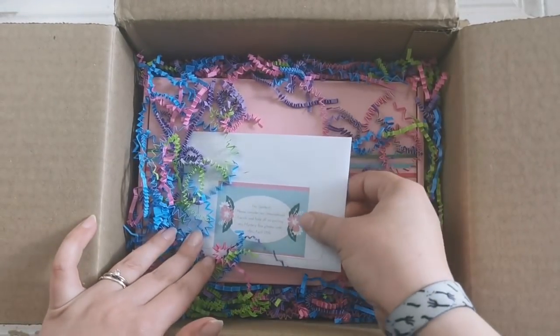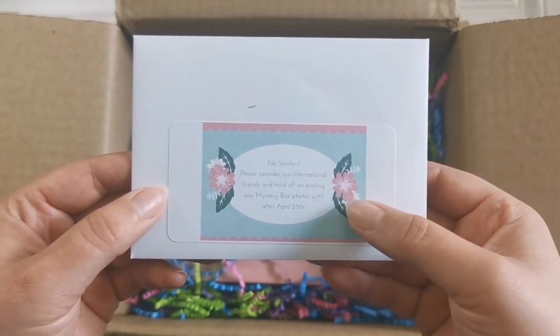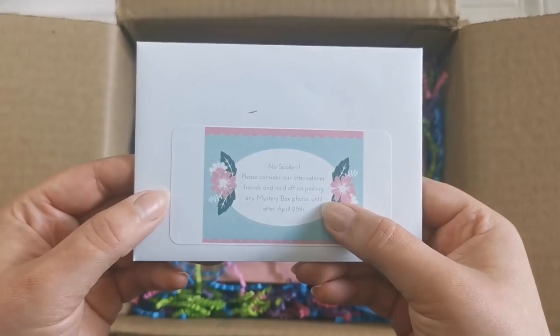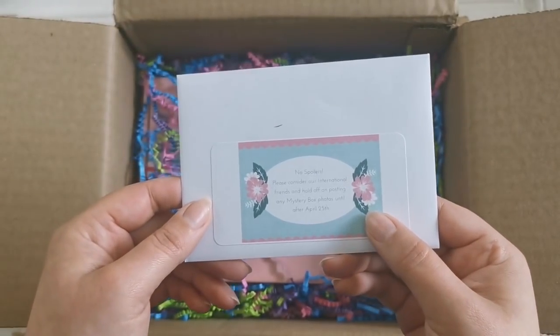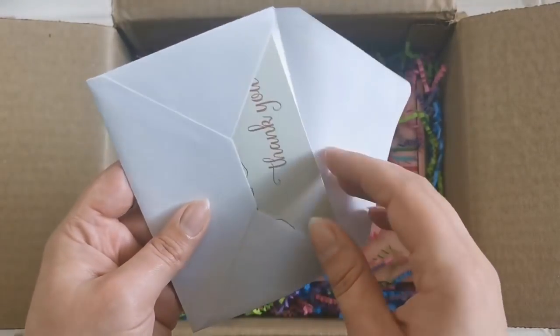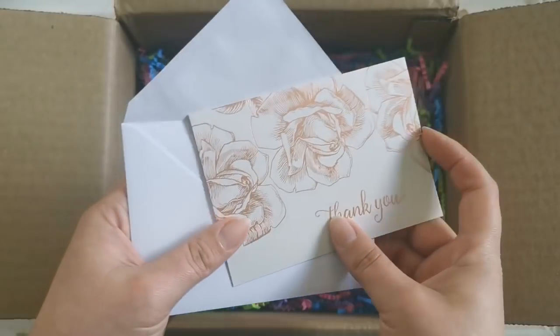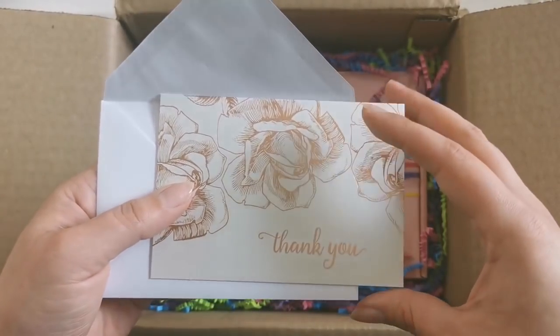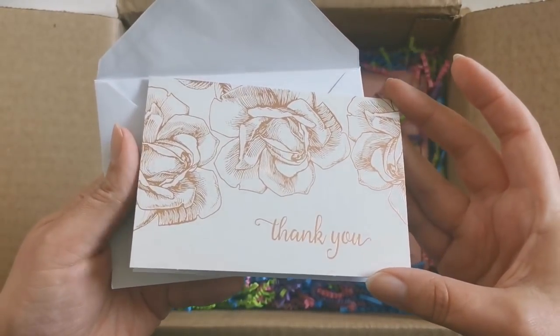Look at this beautiful confetti. I love it. So inside here it says no spoilers — please consider our international friends and hold off on posting any mystery box photos until after April 25th. It's the 28th as I'm filming this, so yay! I have not been spoiled. I almost got spoiled, but it was well after the date. So here's a thank you card. This is beautiful. Rose gold. Love it.